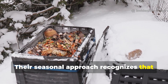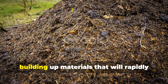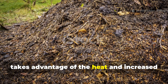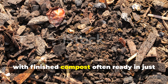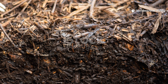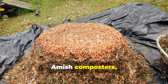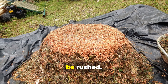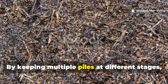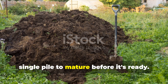Their seasonal approach recognizes that composting happens differently in winter versus summer. Cold-weather piles focus on preparation and storage, building up materials that will rapidly activate once temperatures rise. Summer composting takes advantage of the heat and increased microbial activity, with finished compost often ready in just a few months rather than the full year many gardeners expect. By keeping multiple piles at different stages, finished compost is always available when needed, and there's no pressure to force any single pile to mature before it's ready.